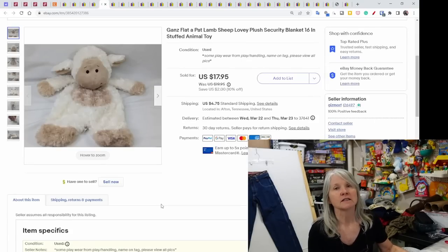This is a Gund Flat Pat sheep lovey. There's a whole series of Flat Pat loveys. I'm pretty sure I picked this one up at the goodwill bins as well. It sold for $17.95.